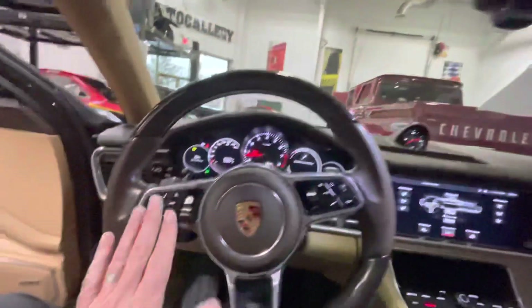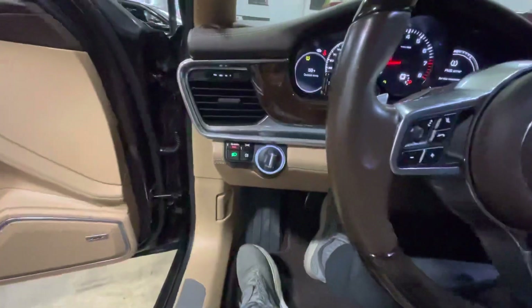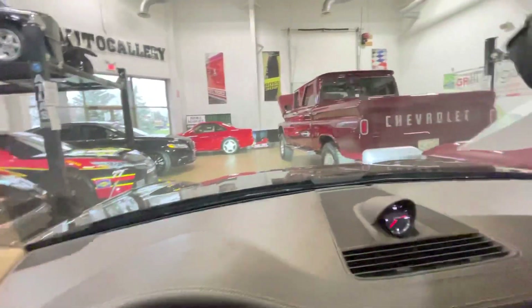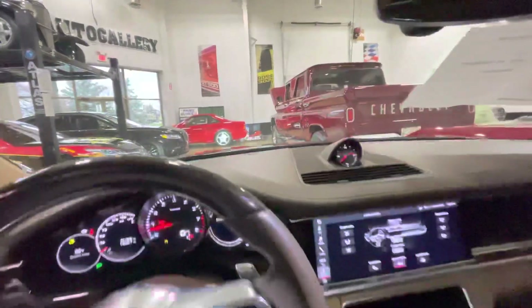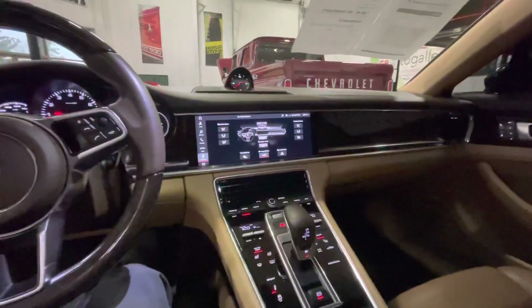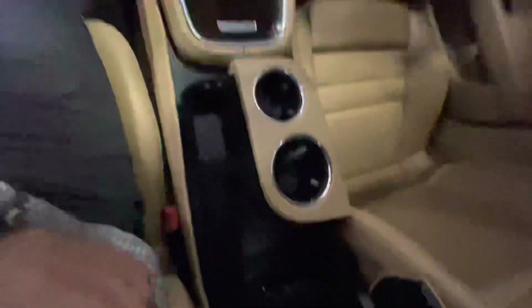You've got a multi-function control steering wheel, which is really nice. Bi-xenon headlights, which you might be able to see there. Full four-way power front seats as well. This car definitely has just about every option they offered on this vehicle.